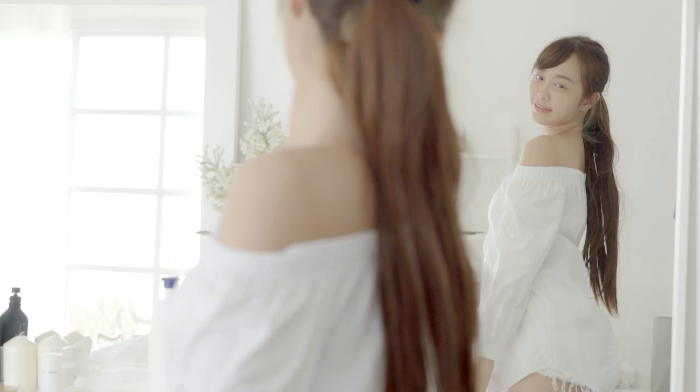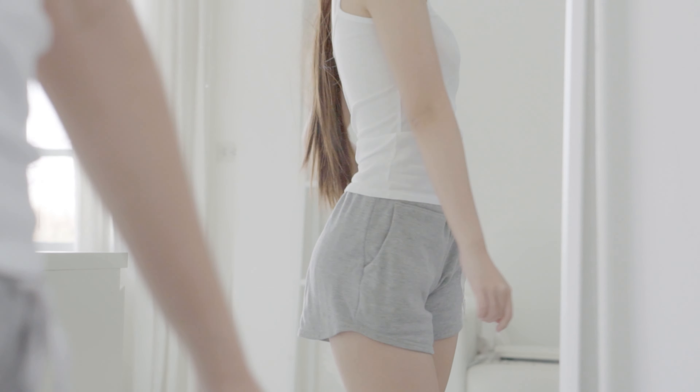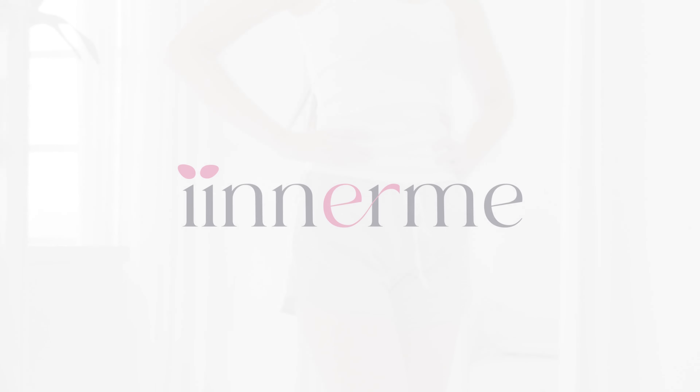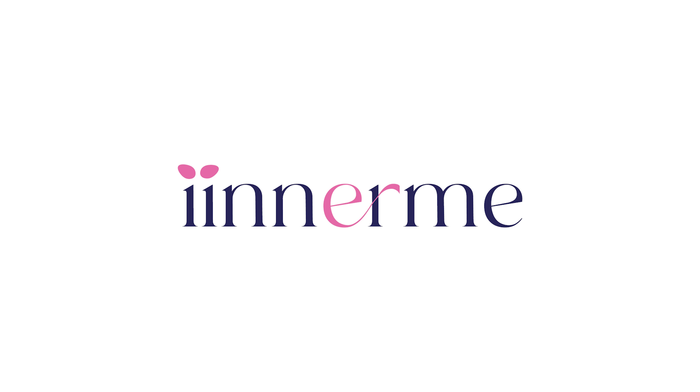At inami.com, you can now find your perfect lingerie with affordable pricing and a wide range of colors and patterns. It won't disappoint you.